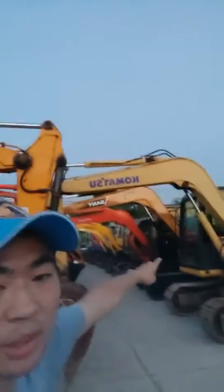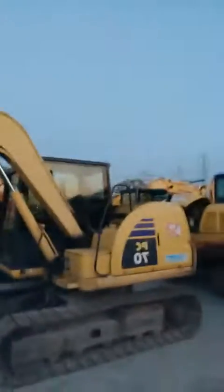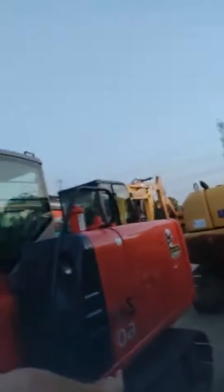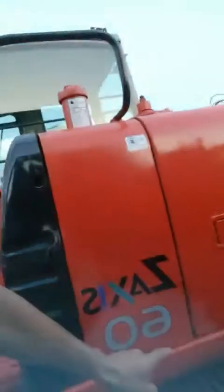Now what I show you is the foreign brand small sized excavators. You can see the Japanese brand Komatsu PC70 — its weight is 7 tons. This red color is the Japanese brand Hitachi 60 — the weight is 6 tons.